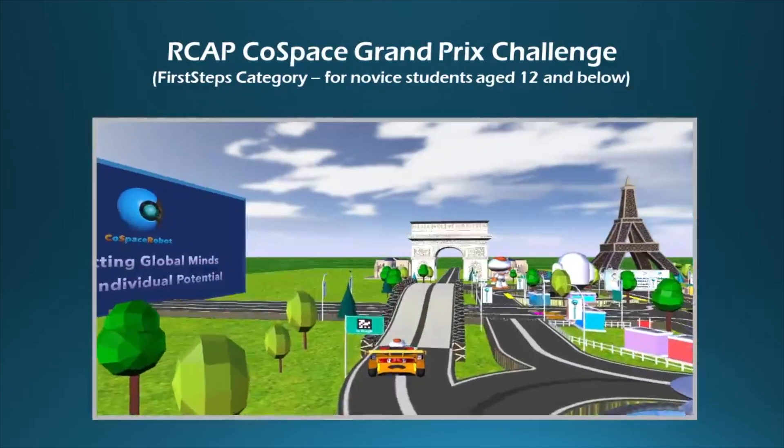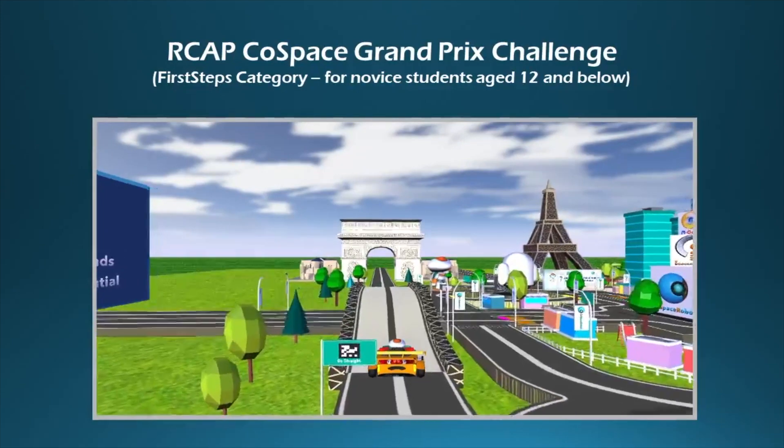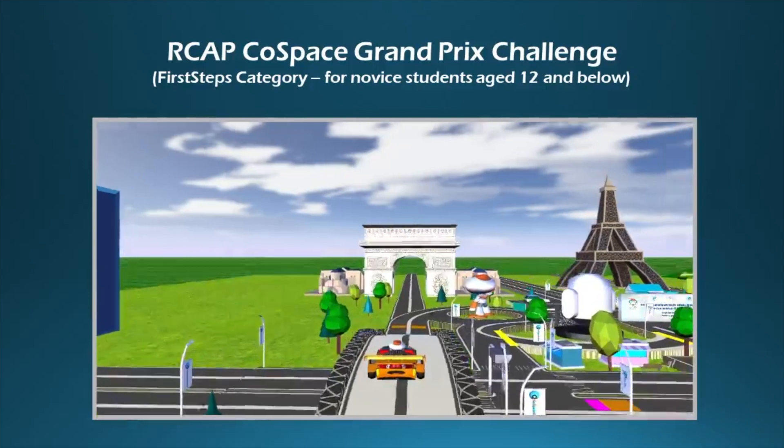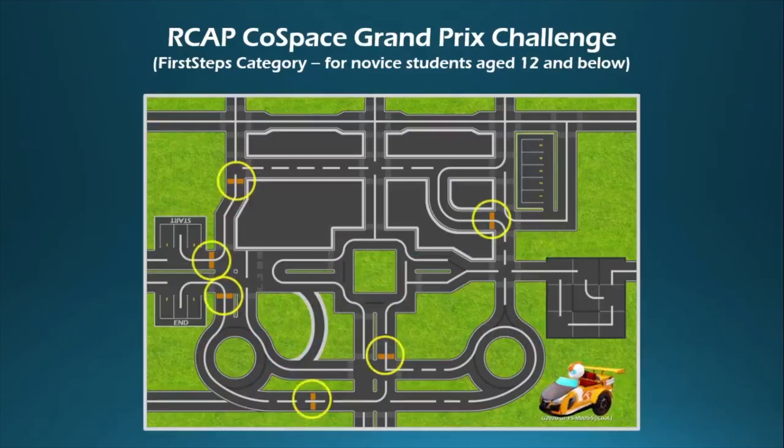For the i-Cool Challenge at Virtual RoboCup 2020, participants need to program an autonomous car to navigate in a smart city. The autonomous car needs to pass multiple waypoints before reaching its final destination.